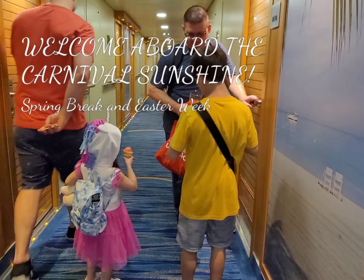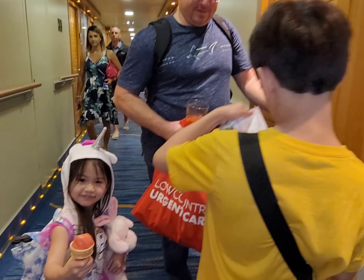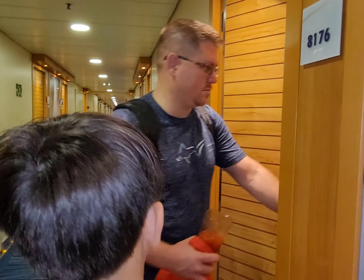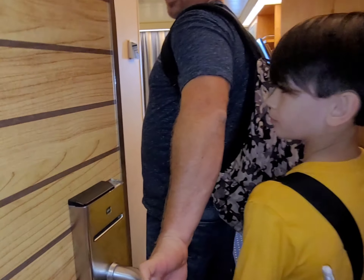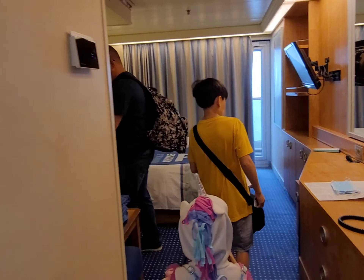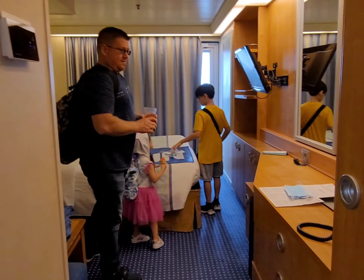We just got in our ship and we're about to get in our room. We're on deck 8. Welcome aboard Carnival Sunshine! We have a balcony room, guys. Welcome to the Carnival Sunshine balcony room — let's take you on a tour.